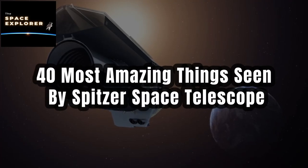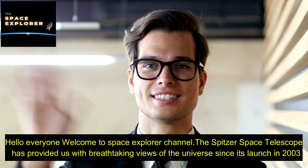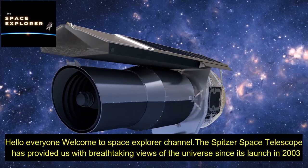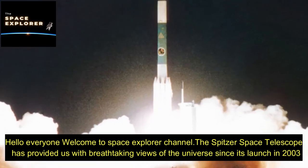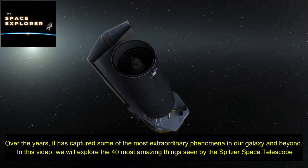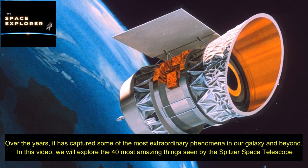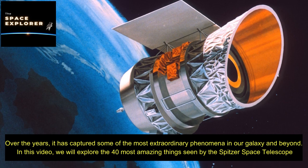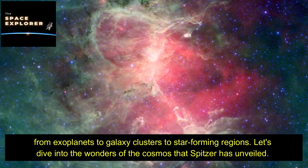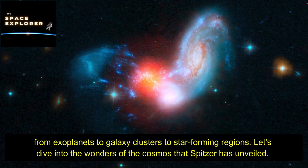The Spitzer Space Telescope has provided us with breathtaking views of the universe since its launch in 2003. Over the years, it has captured some of the most extraordinary phenomena in our galaxy and beyond. In this video, we will explore the 40 most amazing things seen by the Spitzer Space Telescope — from exoplanets to galaxy clusters to star-forming regions — diving into the wonders of the cosmos that Spitzer has unveiled.